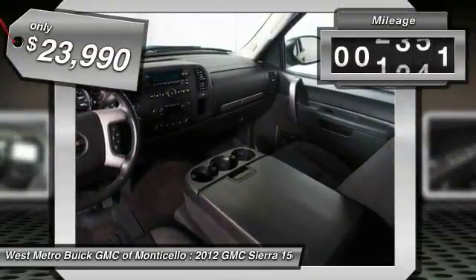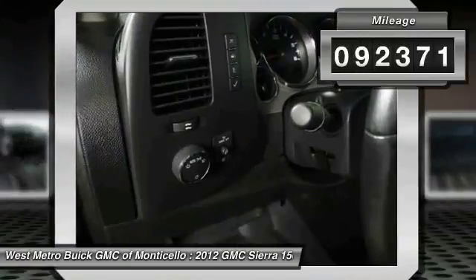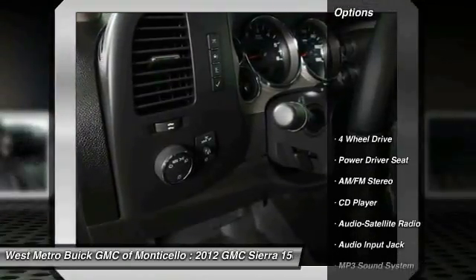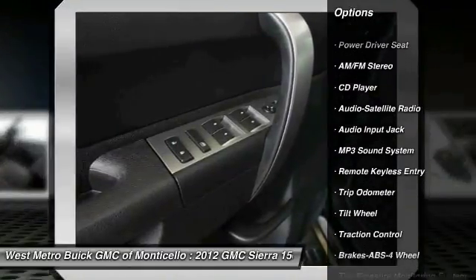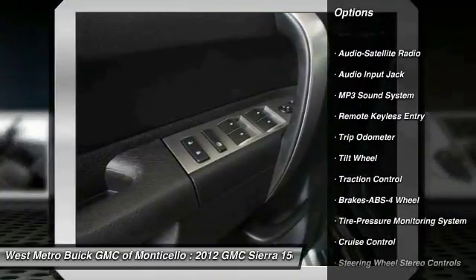This vehicle has less than 95,000 miles. Here are some of this vehicle's great options: traction control, anti-lock braking system, four-wheel drive, and HomeLink garage door opener.